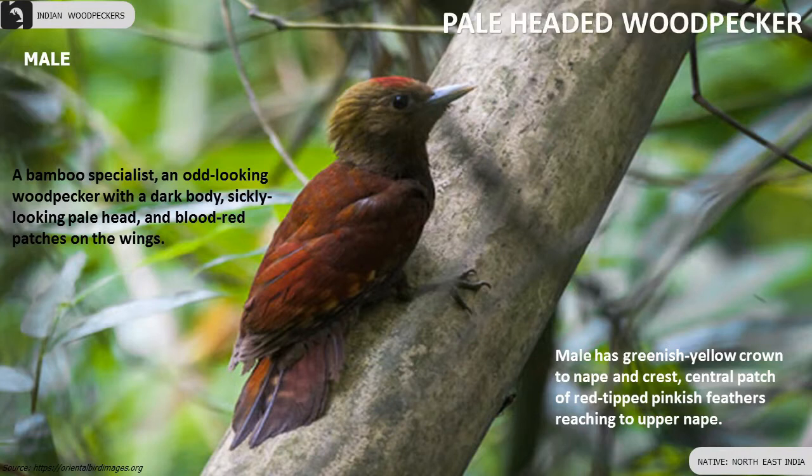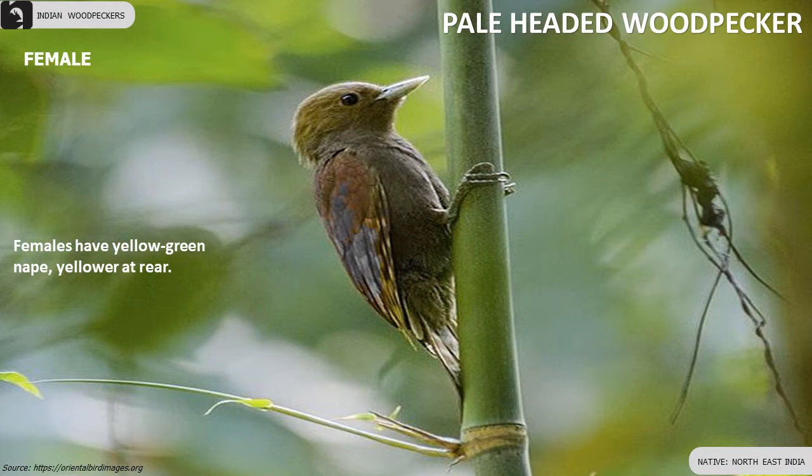Pale-headed Woodpecker is a bamboo specialist with a dark body, a sickly-looking pale head and blood-red patches on the wings, found in the north east of India.